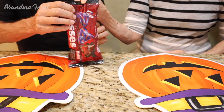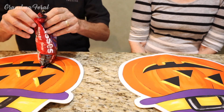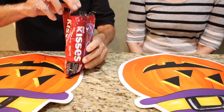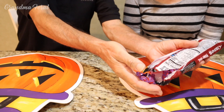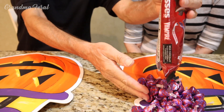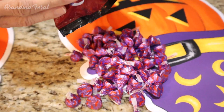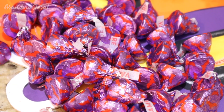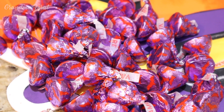You can open it Grandpa. Oh look at this — this is what they look like. They're purple and they have red bats.